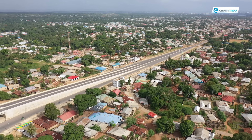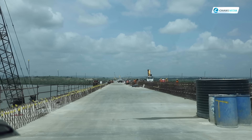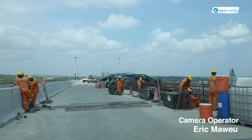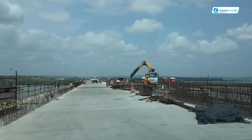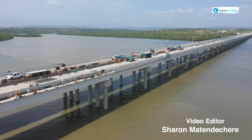In terms of employment, a lot of local employment was generated from the local area. Specialized employment was also provided, including skilled craftsmen and engineers from the Mombasa, Kwale, and Kaloleni area. That's an overview of the expected socioeconomic impact of the Mombasa Southern Bypass project.